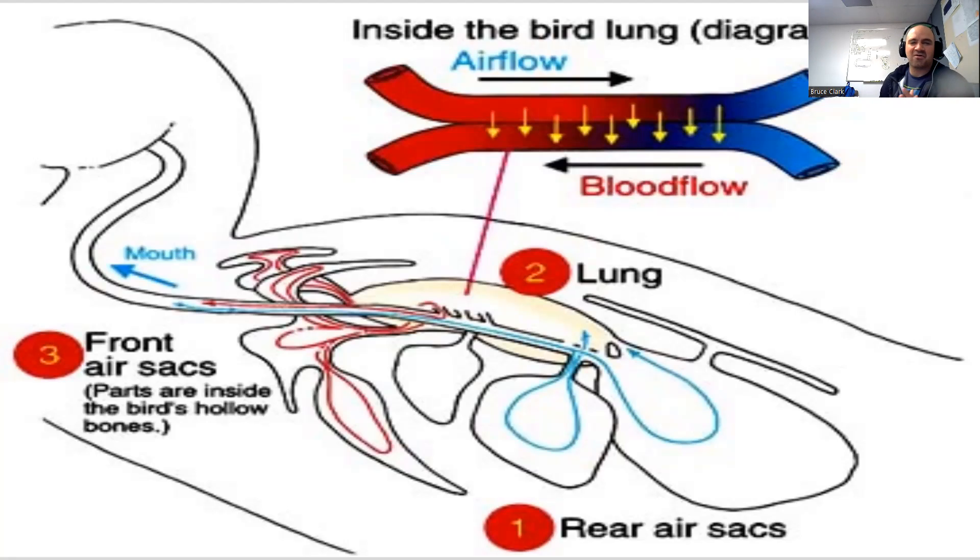Enter the bird lung. Bird respiratory systems are far more advanced and efficient than ours, mainly because when they're flying at high altitudes there's a lot less oxygen, so they've had to adapt to those conditions. Air comes in, gets stored in rear air sacs, then passes over the lungs, goes to the front air sacs — some of which are inside bones — and then exits the body. Essentially every time a bird breathes in and out, oxygen and carbon dioxide exchange is going on in their lungs. Air comes in and cycles through, then goes out the other side.